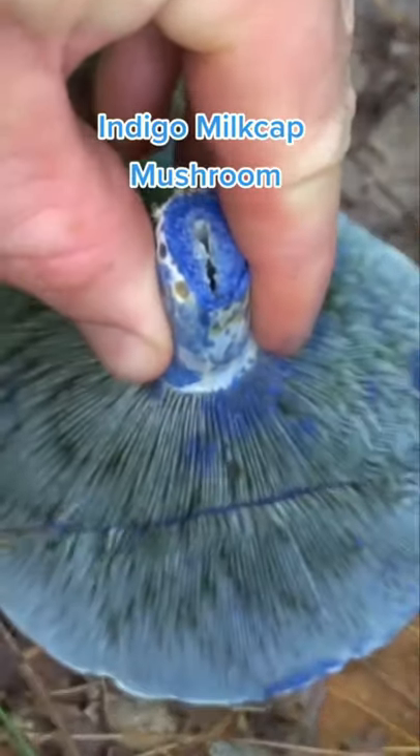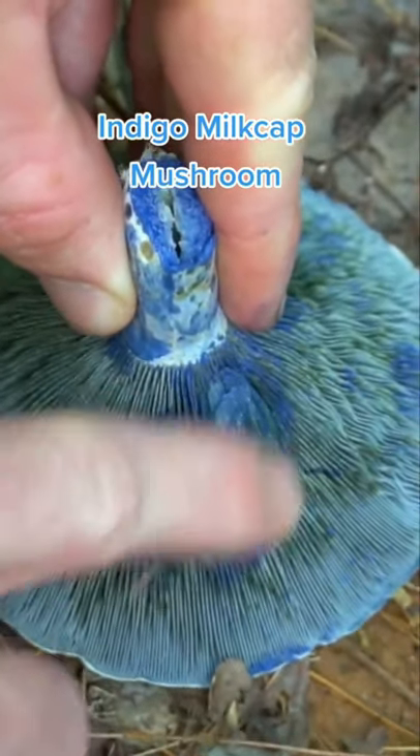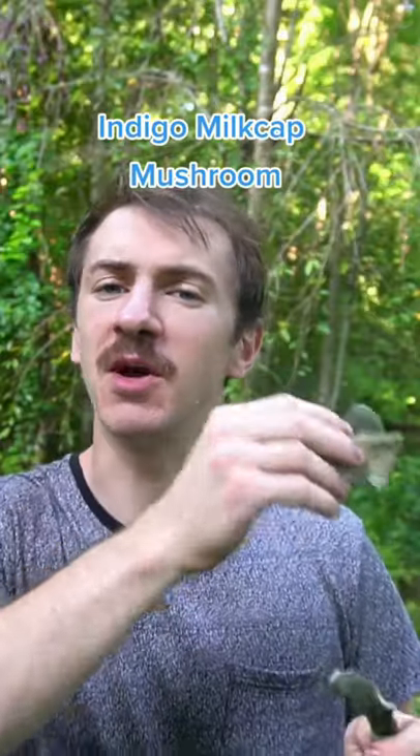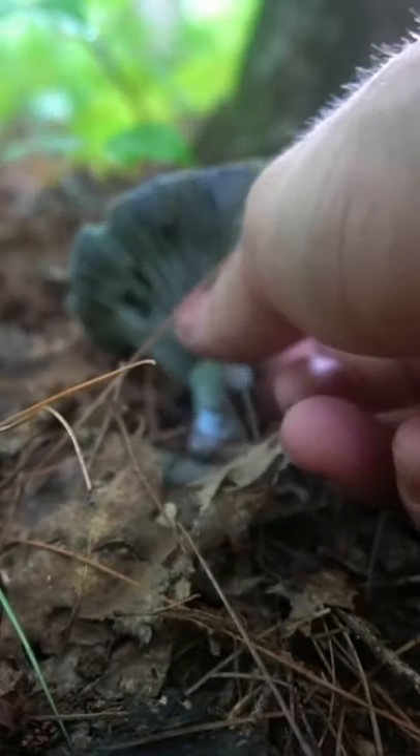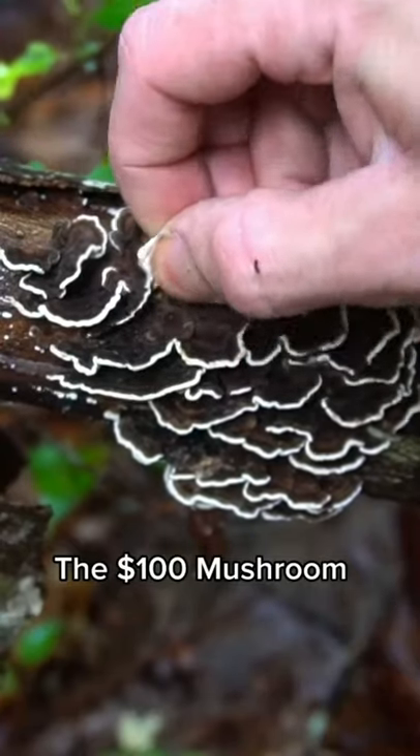The color blue is extremely rare in nature, but indigo milk cap is a mushroom that has a vibrant blue color. This mushroom is a common edible mushroom that grows from mid-summer to early fall in the Blue Ridge Mountains. This mushroom is edible — it's tasty when it's young and tender, but as it gets older, it's going to be the last thing you want on your burger. This mushroom smells similar to Fruit Loops and can be used as a vibrant blue dye.